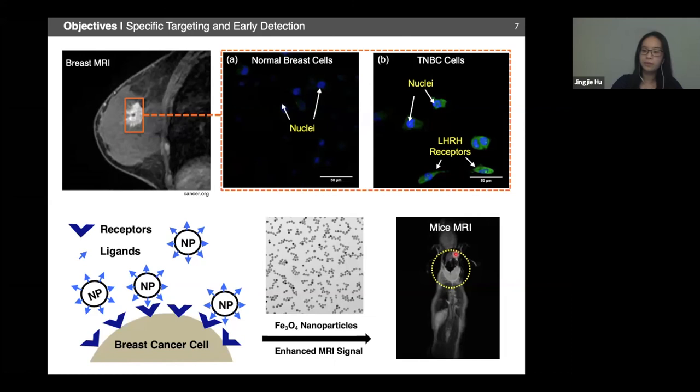The nanoparticle has a magnetite core with polyethylene glycol coating, which is used to reduce aggregation and promote circulation inside the body. We conjugate triptorelin, which is an LHRH agonist peptide, onto the surface of these nanoparticles for specific targeting. We checked particle sizes before and after conjugation and found negligible change in particle diameters. They also preserved their spherical shape after conjugation, suggesting negligible aggregation occurred during the conjugation process.